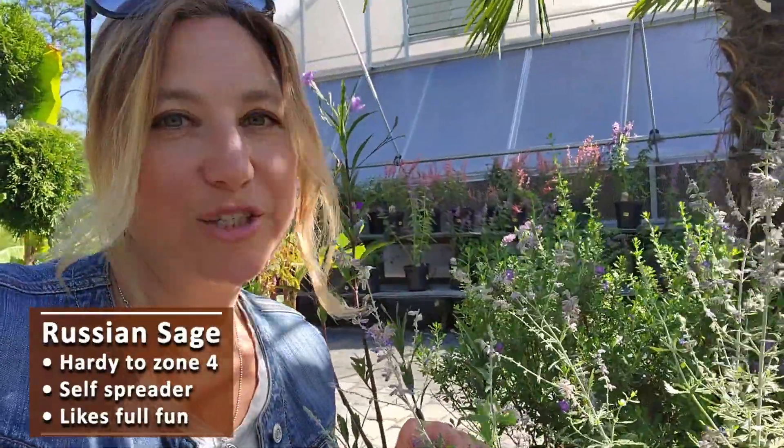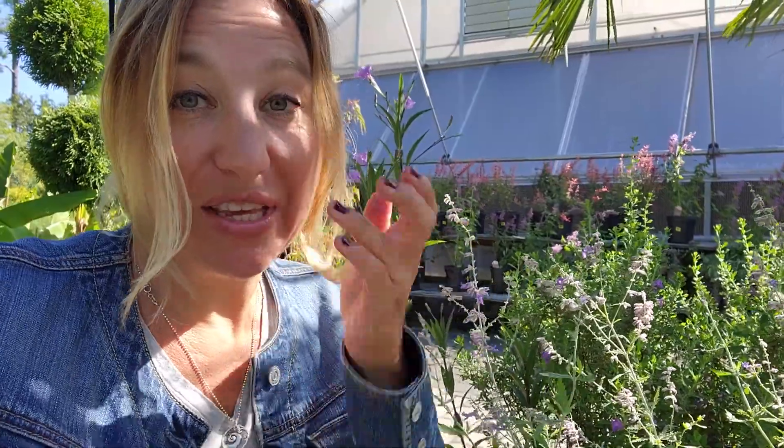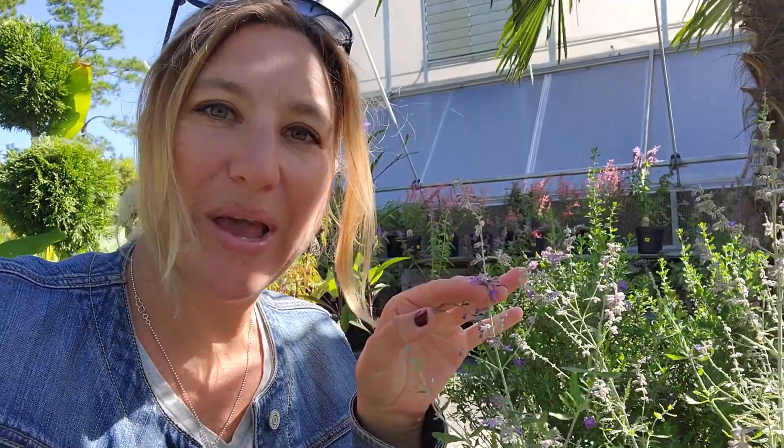Russian Sage is a favorite for a lot of people because it's hardy to zone four. Russian Sage blooms for the late summer and definitely into fall. A lot of people don't even clip the ends of the expired flower blooms because the foliage is a silvery color, so the stems and foliage look good even in winter. Russian Sage is very nice.